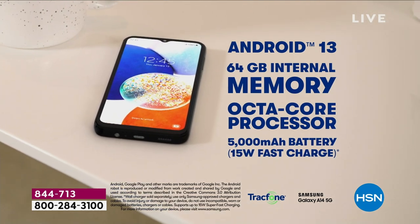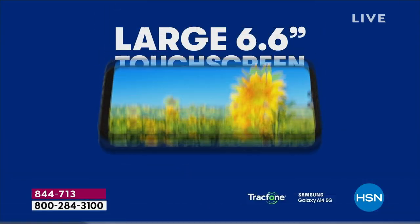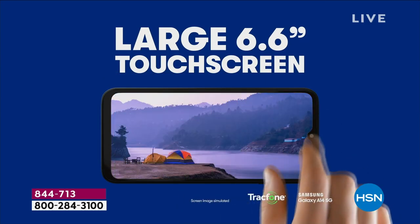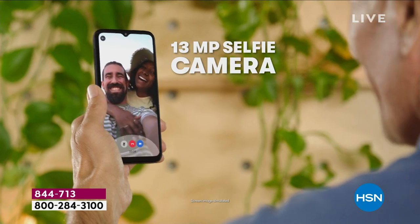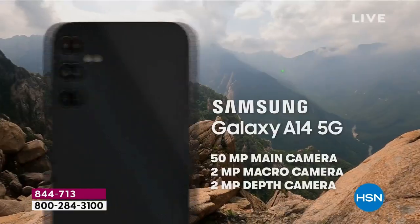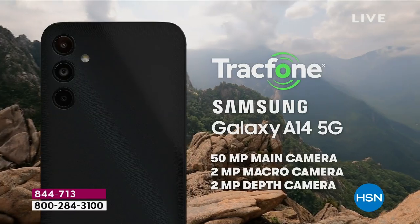This is an Android 13, 64 gig — which is expandable — with an octa-core processor and a jumbo 6.6-inch screen. It's bigger than the phone I got, and I paid over $1,000 for my phone.